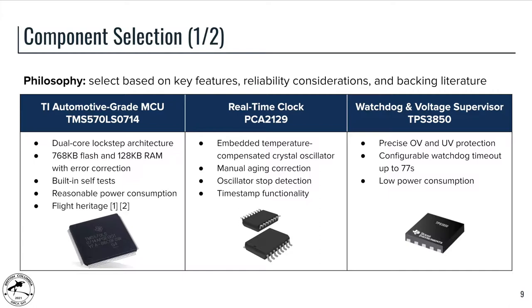The watchdog was primarily selected for its hard configurable timeout. The timeout being configurable with hardware allows us to avoid any chance of software corrupting the watchdog timeout. It also features low power consumption and precise under-voltage and over-voltage protection for the TMS570.